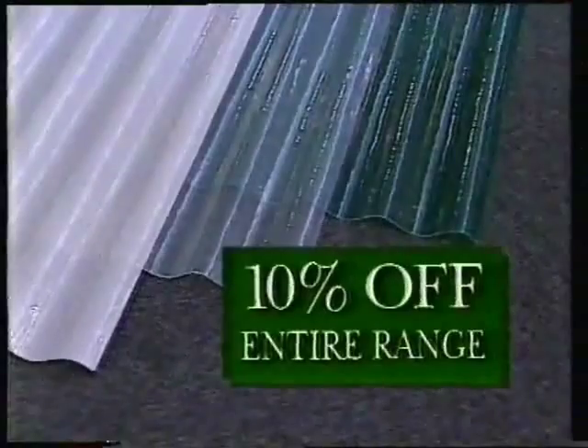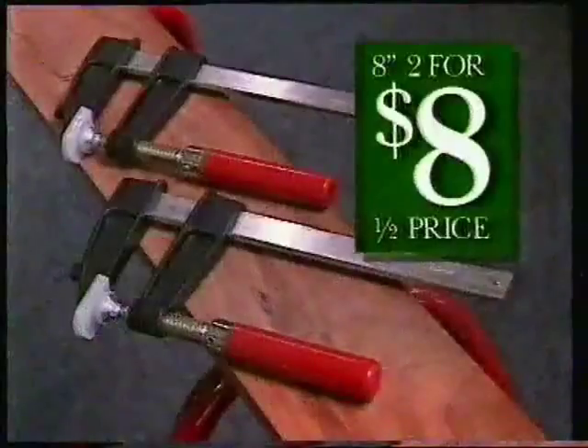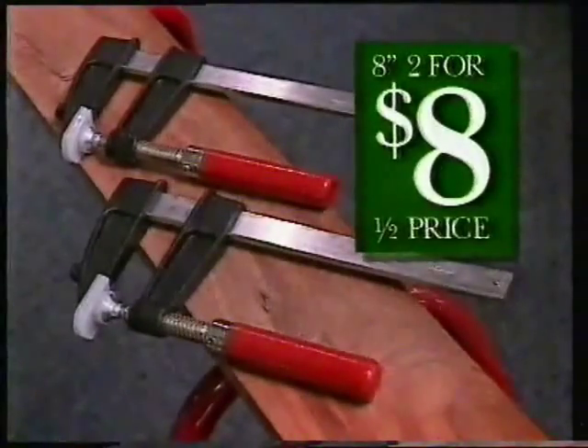Alsanite Sheeting, 10% off. Seagrass Door Mats, 2 for $3. Just $7.95 for this mini dryer. And 8-inch QA Clamps, 2 for $8.